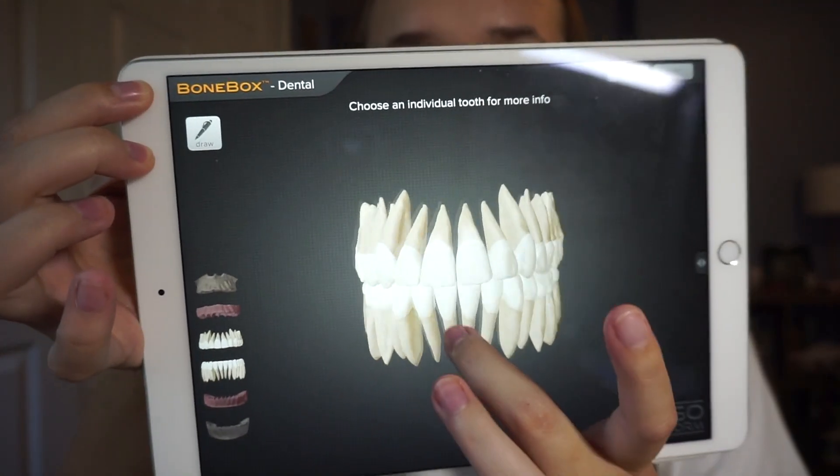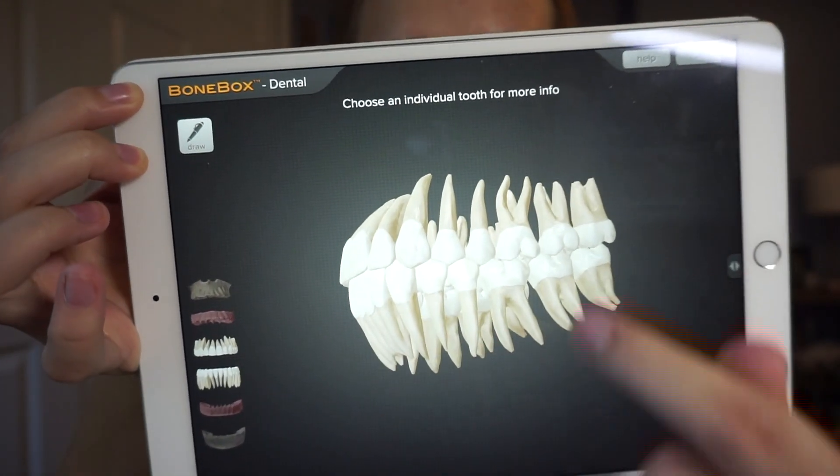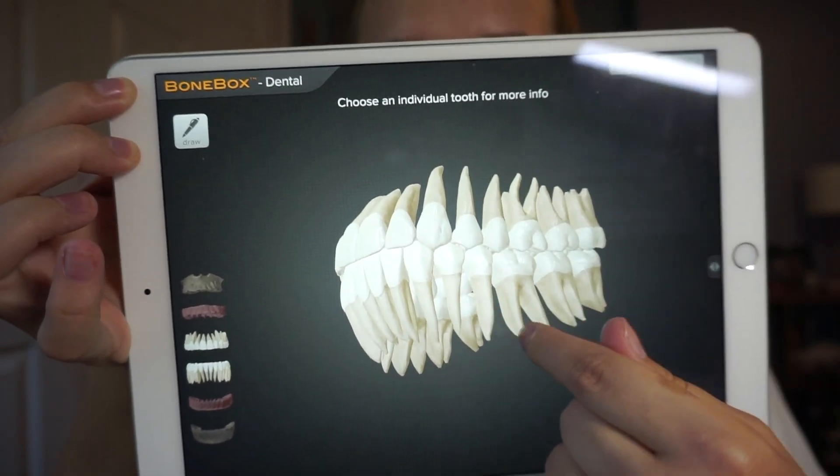Specifically, the premolars are really tricky for me. I can tell it's a premolar but determining if it's a first or second premolar, and sometimes maxillary or mandibular, is tricky. I'm not too bad at left and right because usually the root curvature tells you — it points towards distal. If you look at the Bone Box app, you can see all these roots point towards the back of the mouth, which is distal. I usually get canines and incisors right.